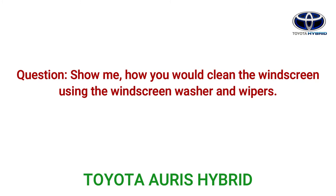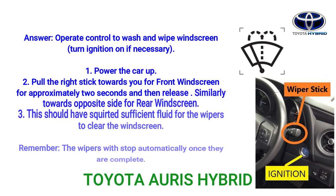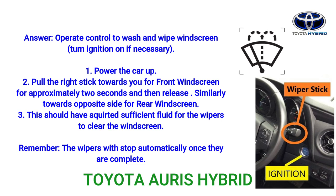Question: Show me how you would clean the windscreen using the windscreen washer and wipers. Answer: Operate the control to wash and wipe the windscreen, turning the ignition on if necessary. Step 1: Power the car up. Step 2: Pull the right stick towards you for the front windscreen for approximately two seconds and then release. Pull it the opposite way for the rear windscreen. Step 3: This should have squirted sufficient fluid for the wipers to clear the windscreen. Remember, the wipers will stop automatically once they are done.